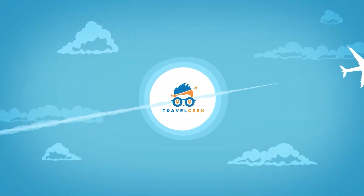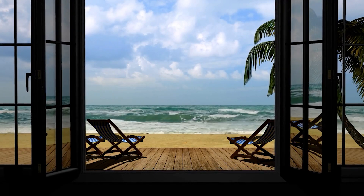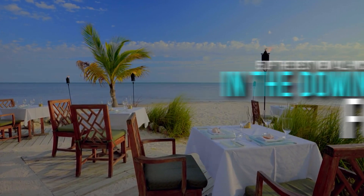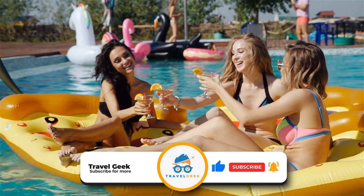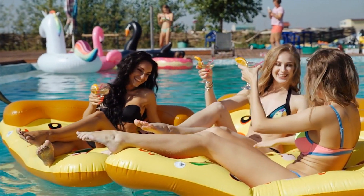Hey there guys, it's me Noah and welcome back to my channel Travel Geek. In today's video, we are going to take a look at 5 of the best new all-inclusive resorts in the Dominican Republic for 2022. Before we begin, subscribe to my channel for more and more recommendations on where you can plan your next vacation. With that out of the way, let's get right into it.